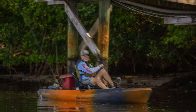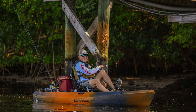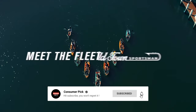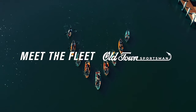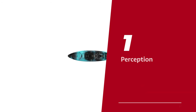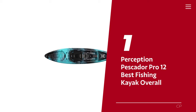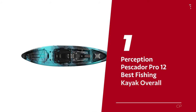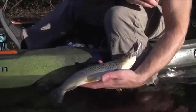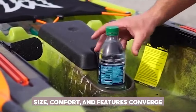Before we reveal number one, be sure to check out the description below for the newest deals on each of these items, and subscribe to stay up to date on the best products on the market. Number 1: Perception Pescador Pro 12 — our pick for best fishing kayak overall. Behold the mid-priced fishing kayak by Perception, a masterpiece that hits the sweet spot where size, comfort, and features converge.